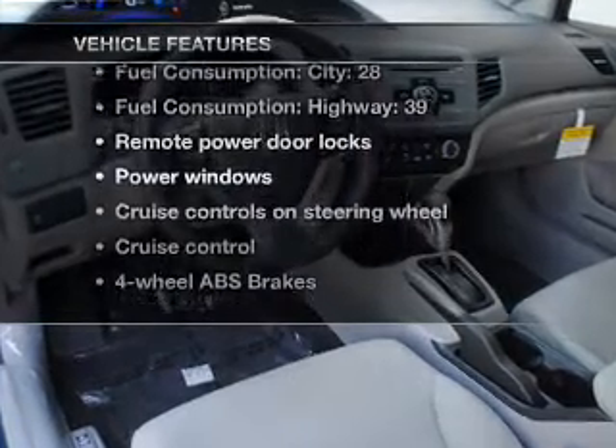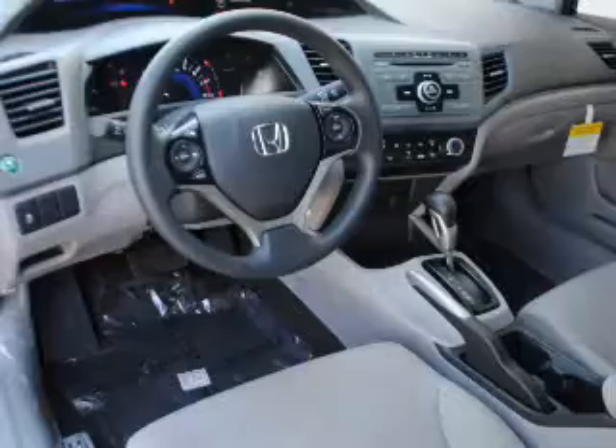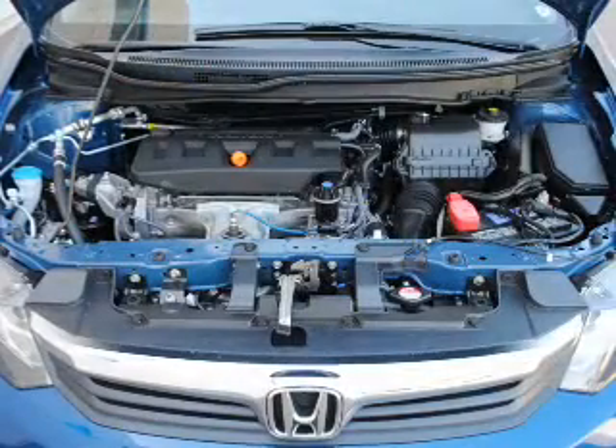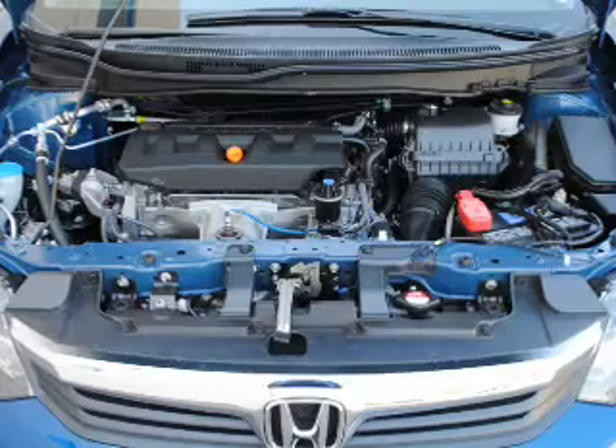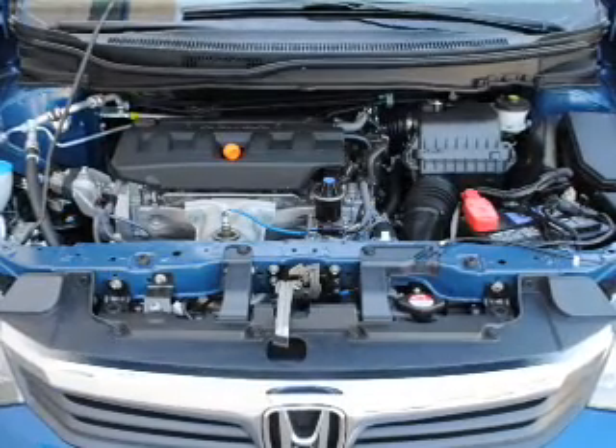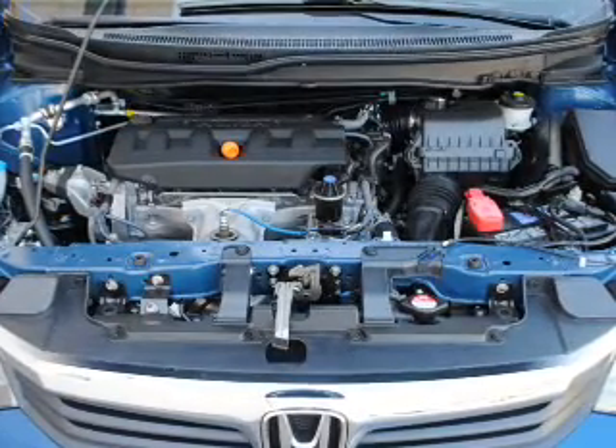With these notable features, you won't want to miss out on the opportunity to own this amazing ride. Air conditioning, power door locks, power windows, power steering, cruise control, power mirrors, and AM/FM stereo with a CD player. Our website offers more information on all of our vehicles.